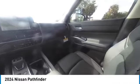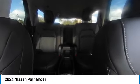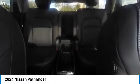Panoramic moonroof, heated mirrors, electronic stability control, alloy wheels, rear spoiler, power lift gate, brake assist, traction control, remote keyless entry, integrated turn signal mirrors.